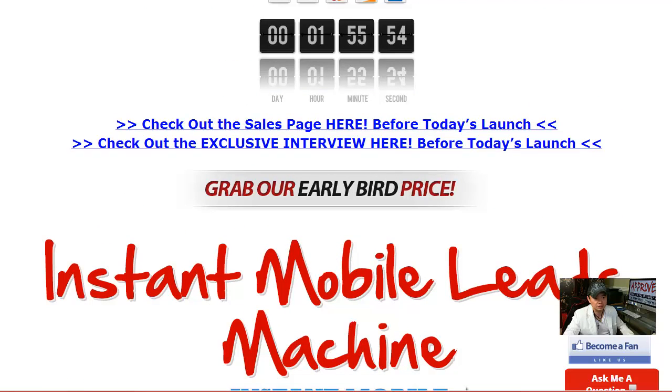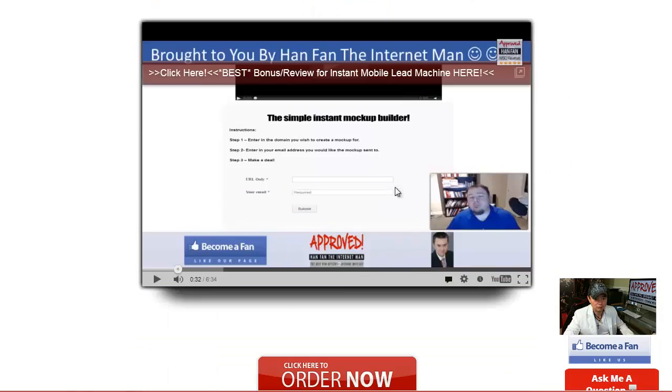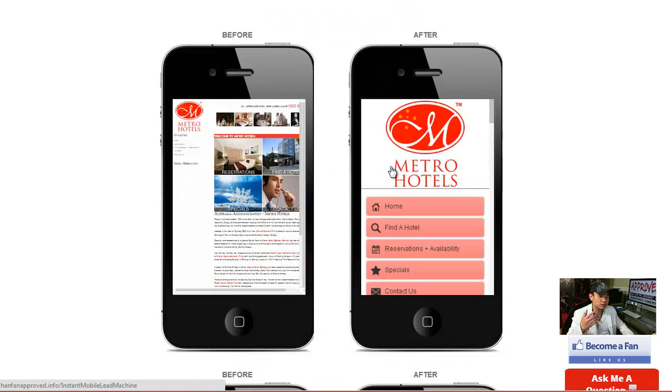If you missed the sales page, make sure you stop by by clicking that link. Here's the full demo Mark Helton made on this product. This truly is an awesome product. Not only can you make a before and after shot like this on iPhone format, but on other formats as well, which I'm going to go into detail in the next couple of minutes. He also includes a complete course and everybody's going to automatically sign up for a webinar.